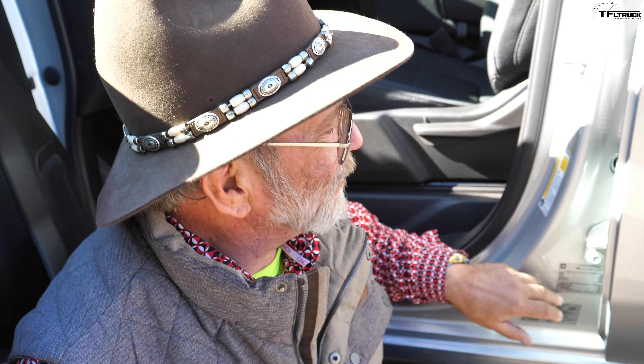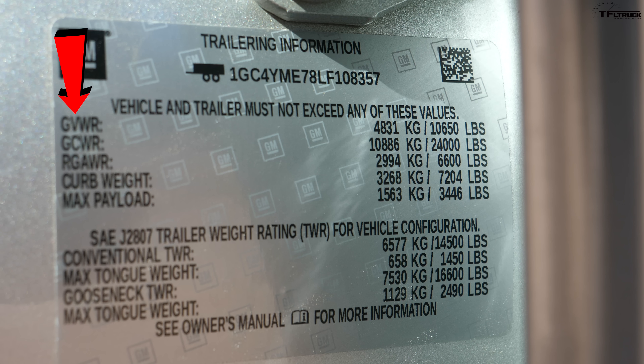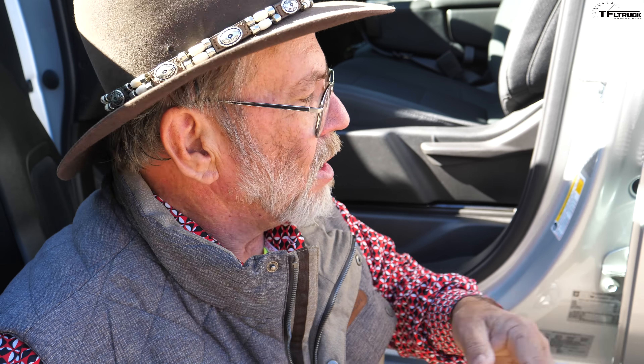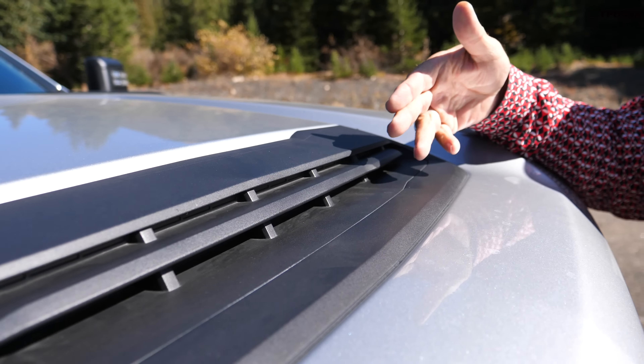Chevy has gone far into making these trucks easy to use when towing. Instead of looking through the website for numbers, you just look at the door sticker. You can get your gross vehicle weight rating, gross combined weight rating, curb weight, maximum payload, and then it drops right into the trailer numbers — 10,000 on conventional trailer, 15,000 on gooseneck. All the numbers you need to be safe when trailering are right there on the door sticker. They all should do that.